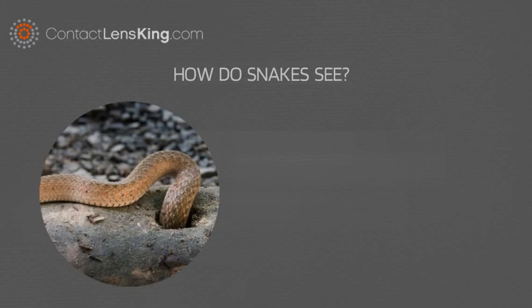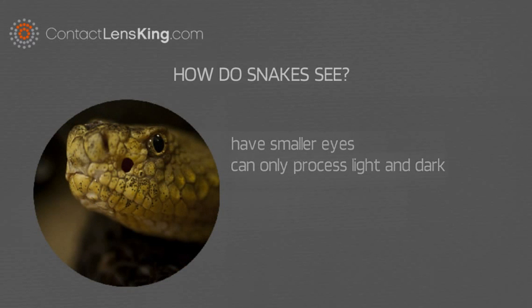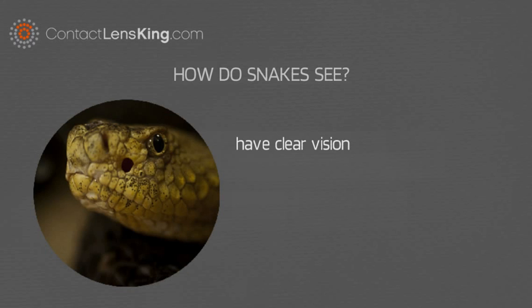For instance, snakes that live primarily underground have smaller eyes and can only process light and dark. But snakes that live above ground and hunt by sight have clear vision and good depth perception.